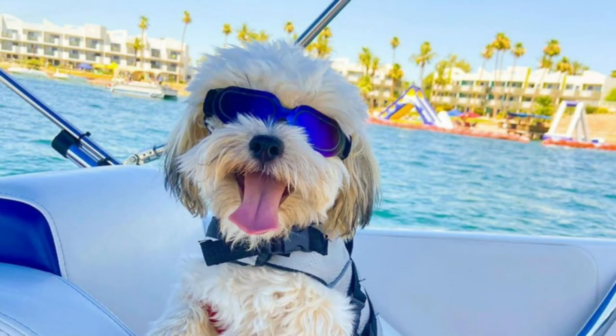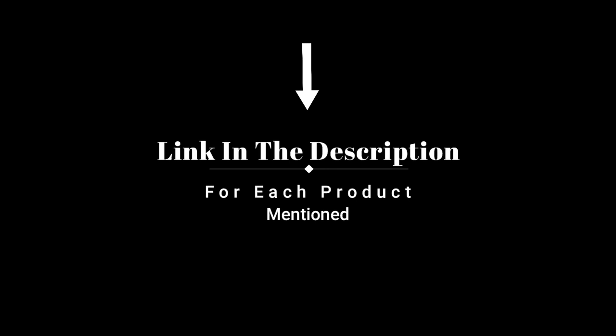I've got you covered, so without further ado, let's jump right in and take a look at the top 5 list.